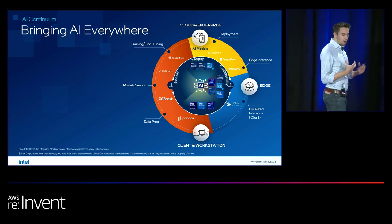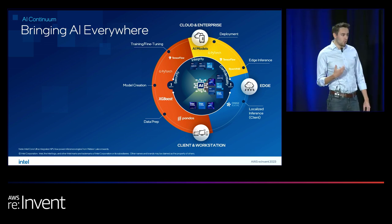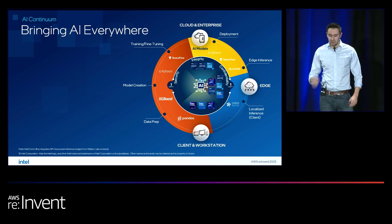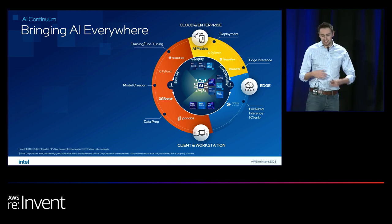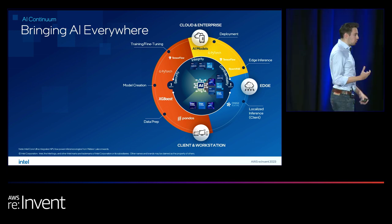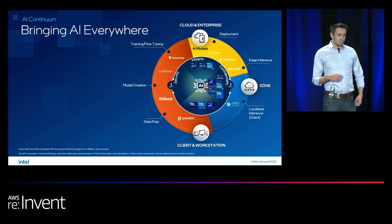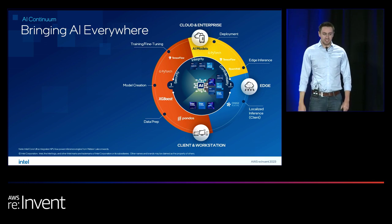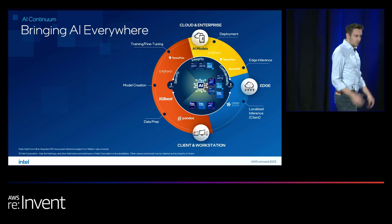We also have the edge — the traditional on-prem edge or industrial edge — and of course the far edge, where we're seeing increasing movement so you can process even faster and distribute further. The other side, often forgotten, is clients and workstations: mobile clients and workstations where data scientists do the complete AI journey, deploying training on high-performance workstations, and client devices running inferencing locally in temporary environments.